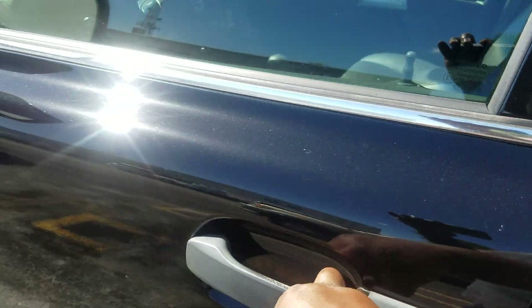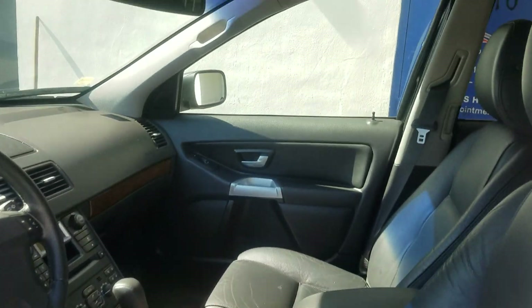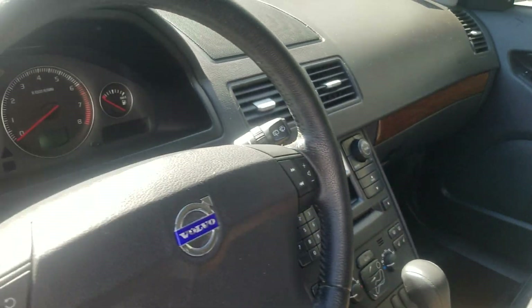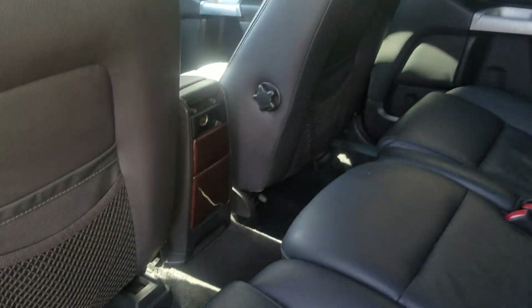Unlocking the vehicle — factory remote works perfectly fine. Going inside: black leather, also has the sunroof, there's climate and audio controls. The car is off, I will start it in a few seconds. That's the backseat — vehicle smells great.